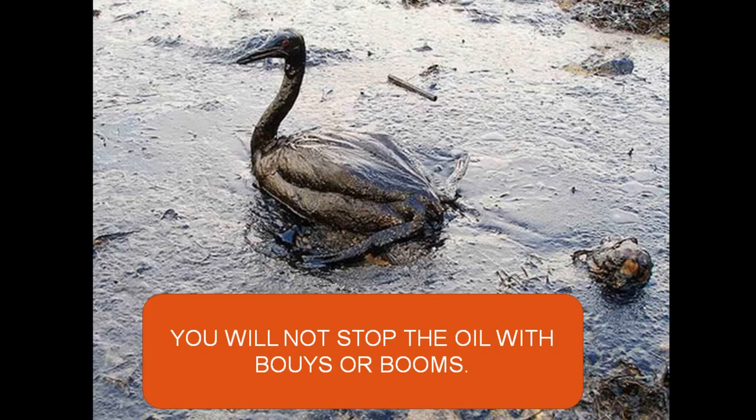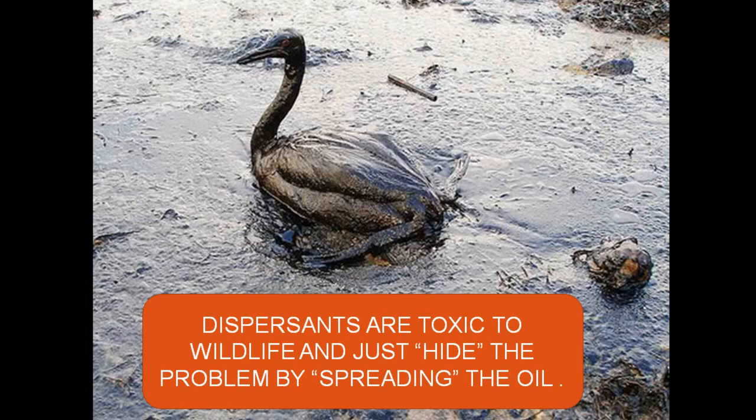The oil will go over it, the oil will go under it. The same thing with dispersants.